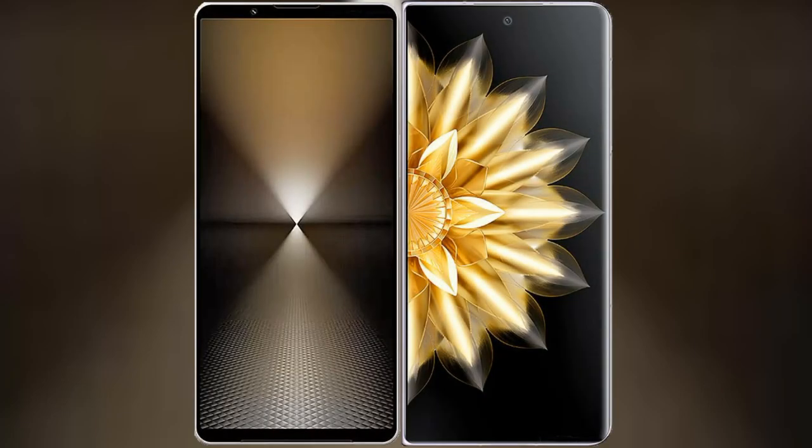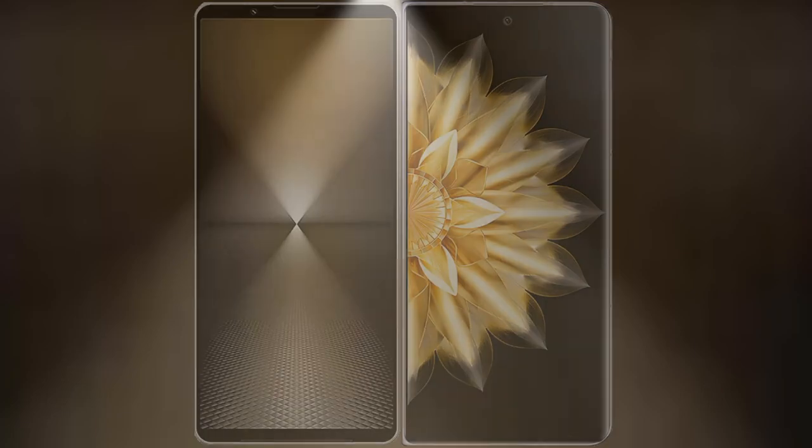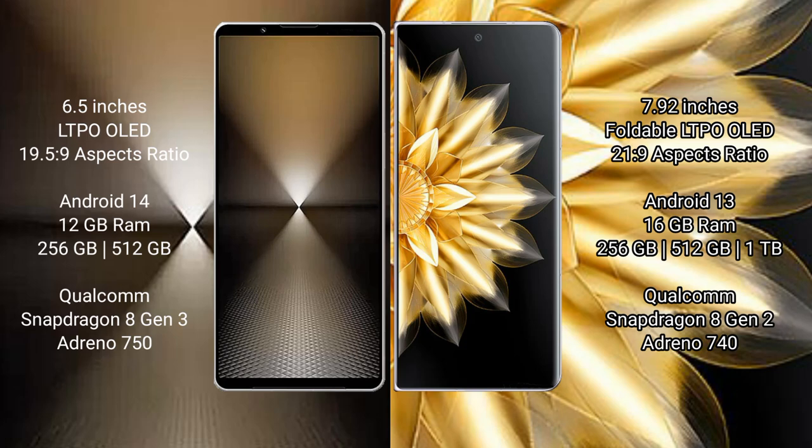I will compare the new Sony Xperia 1 Mark 6 with Honor Magic V2. Sony Xperia 1 Mark 6 comes with a 6.5-inch LTPO OLED display and a 6:19 aspect ratio. Honor Magic V2 features a 7.92-inch foldable LTPO OLED display and a 6:21 aspect ratio.